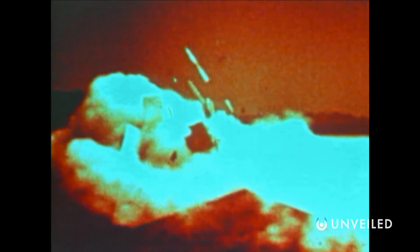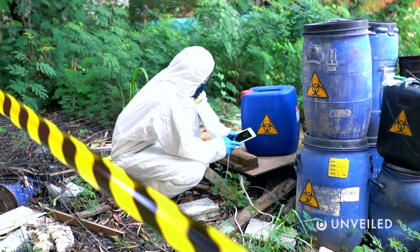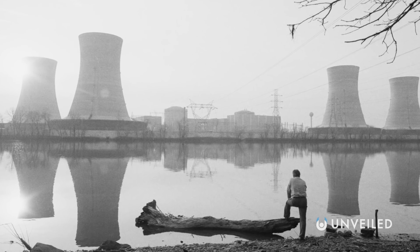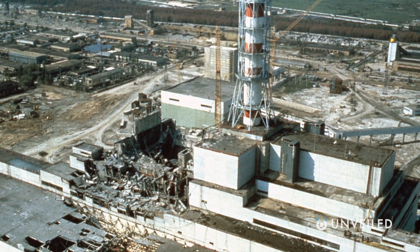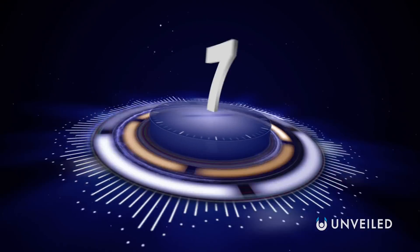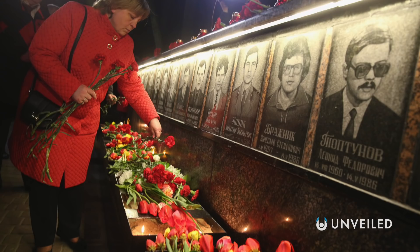There have been numerous nuclear accidents over the years, from experiments gone wrong to radioactive sources being stolen and causing contaminations elsewhere. But there have only been three large-scale nuclear reactor meltdowns — Three Mile Island in Pennsylvania in 1979, a partial meltdown, the Chernobyl disaster in Ukraine in 1986, and the Fukushima Daiichi meltdown in Japan in 2011. Of these, both Chernobyl and Fukushima are considered number sevens on the international nuclear event scale, which is the highest an accident can be.